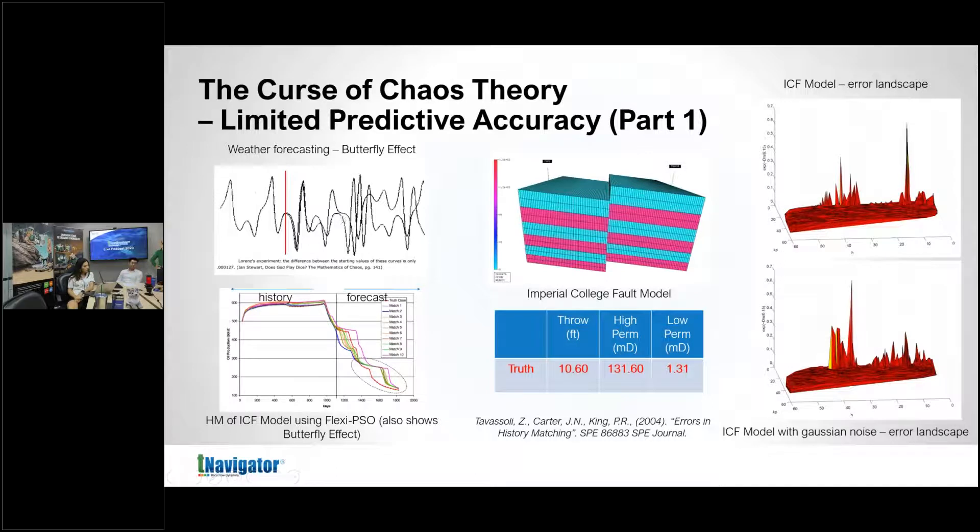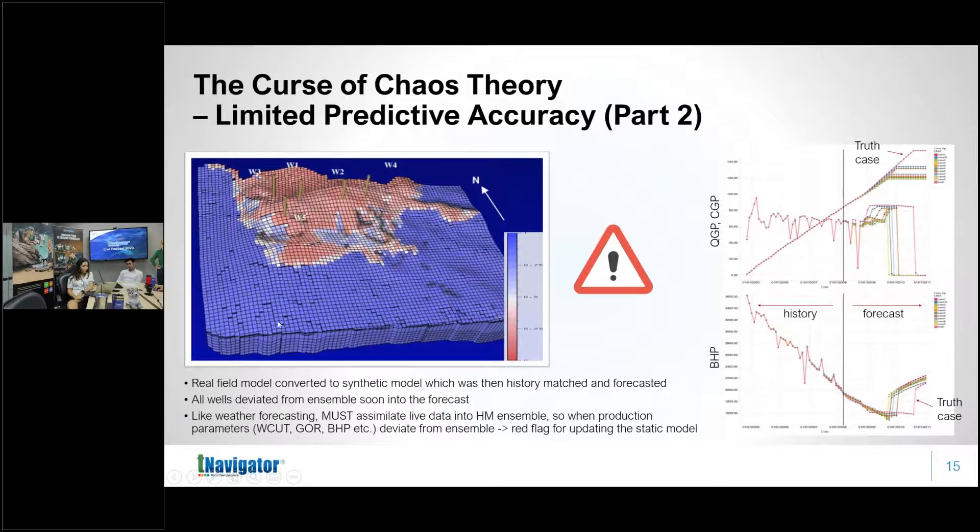This makes total sense in hindsight because reservoir simulation runs time-recursive equations, just like Lorenz's weather model. If you are slightly off in your initial conditions, the error propagates over time. We see less of this effect in reservoir simulation than in weather because reservoir simulation is a closed system with decreasing pressure and energy over time — all rates eventually converge to zero. The atmosphere is an open system with a constant energy source (the sun), so deviations appear very quickly.